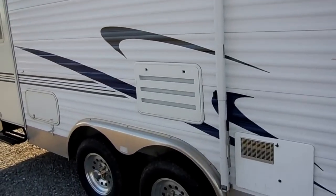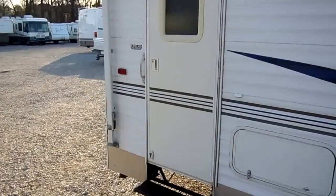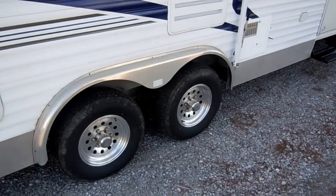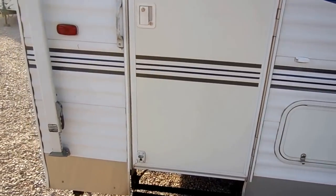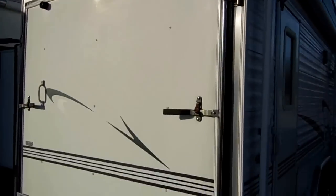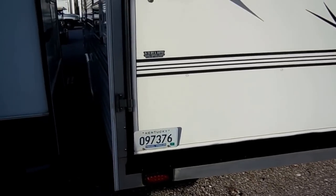This is a Kentucky trade-in, so it's not something that's been up north in the rust, and not anything that's been down in Florida where you have to worry about damaging sun hurting the exterior and rubber roof. Just a good quality Southern RV, double axle, very heavy built aluminum frame. It's got the rear ramp door for loading your toys, with a nice high clearance — great if you've got golf carts, UTVs, or side-by-sides. Still got the Kentucky tag on it.